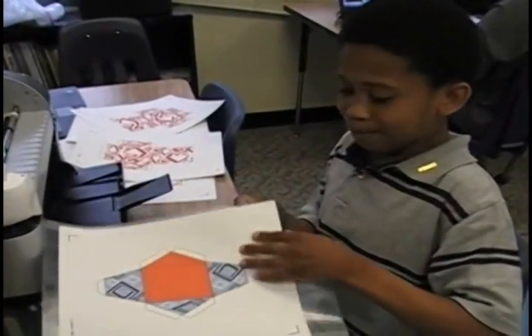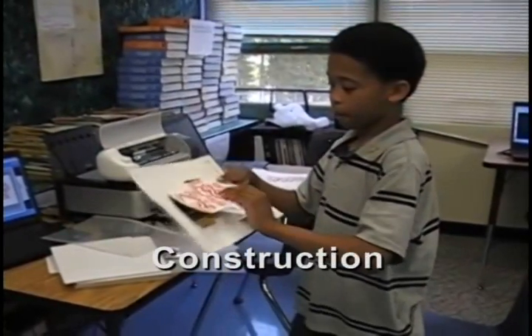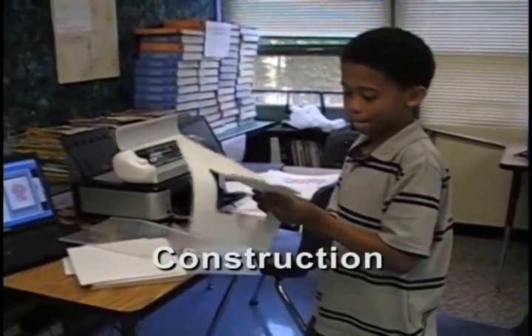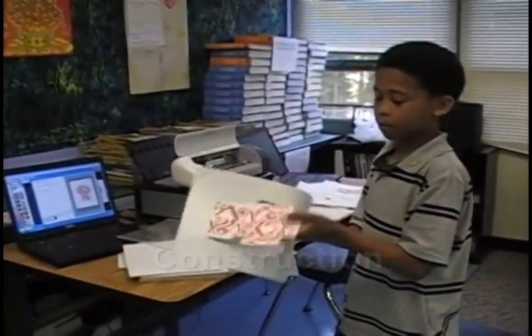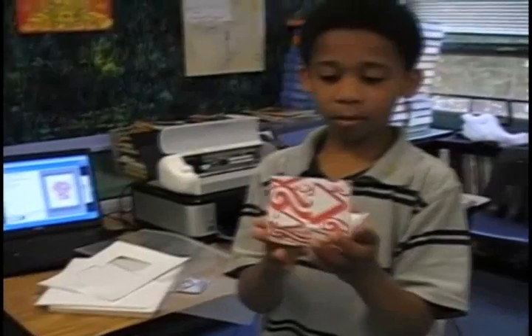The boys constructed packaging for products, developed pyramids, created a catapult, and then they tested their creations. These boys learned the underlying mathematics to support the engineering that they explored in the afternoon.